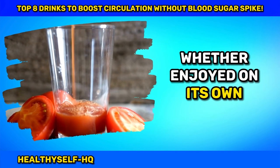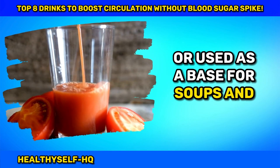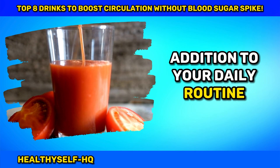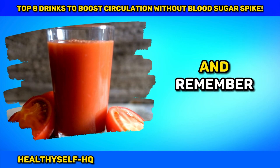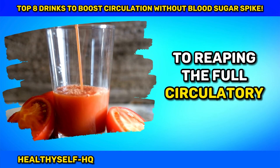Whether enjoyed on its own, blended into a smoothie, or used as a base for soups and sauces, this tomato tonic is a delightful addition to your daily routine. Opt for low-sodium versions, especially for those keeping an eye on hypertension, and remember, moderation is the key to reaping the full circulatory benefits.